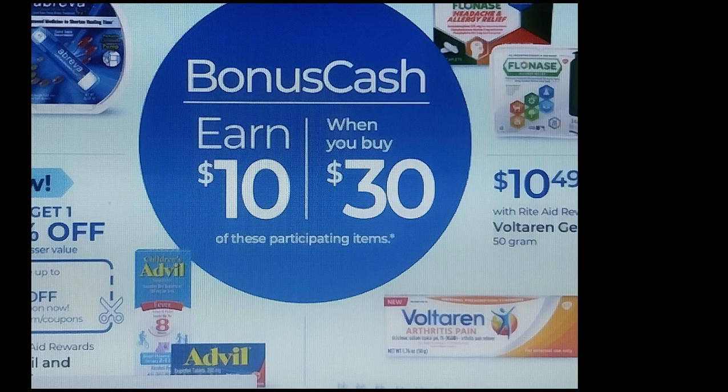Hi everyone. I'm bringing you the Rite Aid ad preview for 8-6. It's not the full ad — it's a lot of the good deals, popular deals, and possibly some really good moneymaker deals. We have spend $30, earn $10, and we have items included here. If you go to RiteAid.com, you can see all of the participating items.